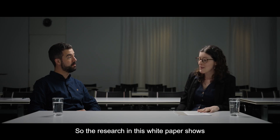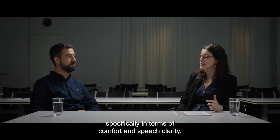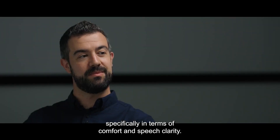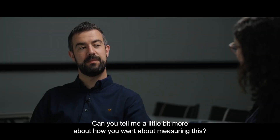The research in this white paper shows that Oticon Real outperforms three competitors in wind noise, specifically in terms of comfort and speech clarity. It's really impressive. Can you tell me a little bit more about how you went about measuring this?